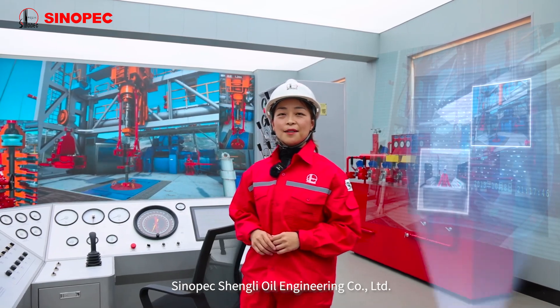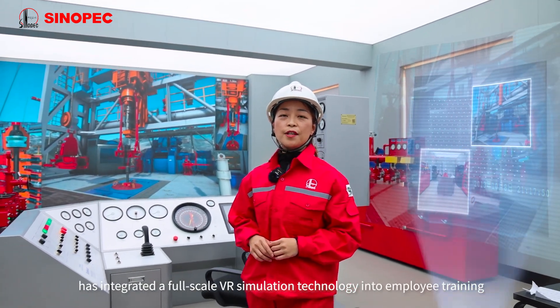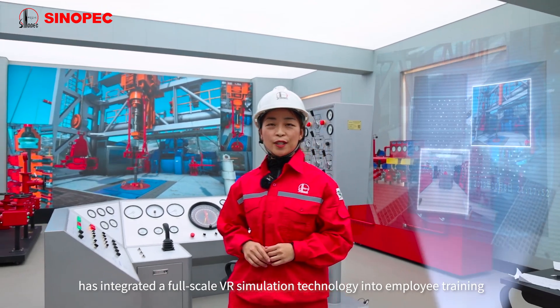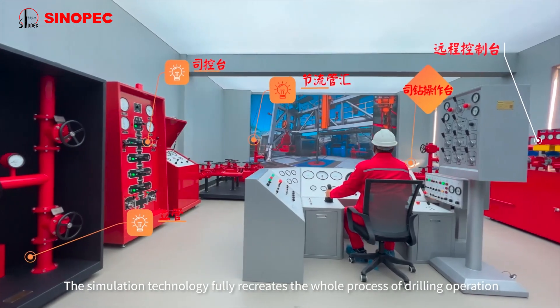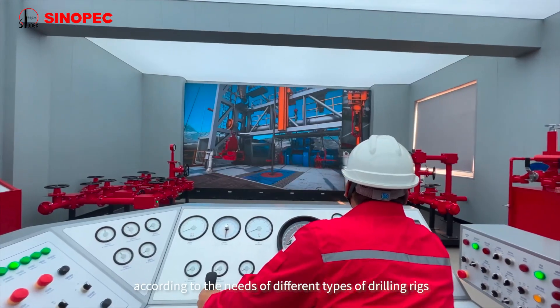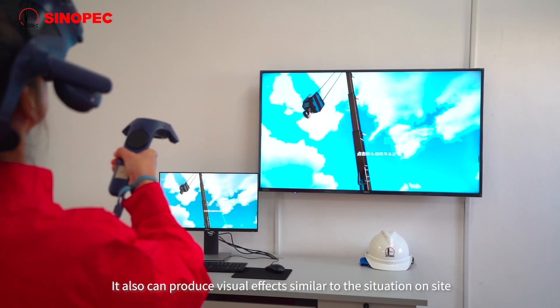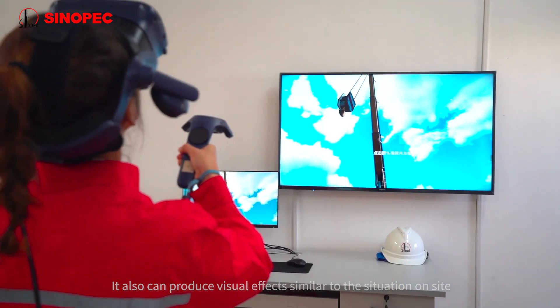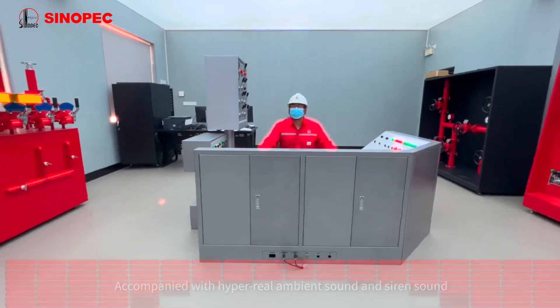Sinopec Schengli Oil Engineering Company Limited has integrated a full-scale VR simulation technology into employee training. The simulation technology fully recreates the whole process of drilling operations and can simulate the real equipment on-site according to the needs of different types of drilling rigs. It also produces visual effects similar to the situation on-site, accompanied with hyperreal ambient sound and a siren sound.